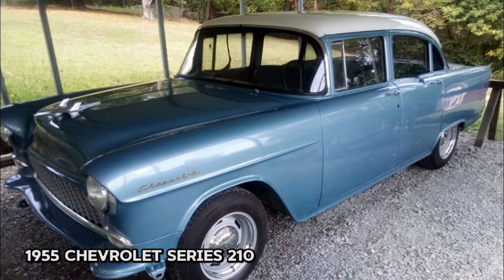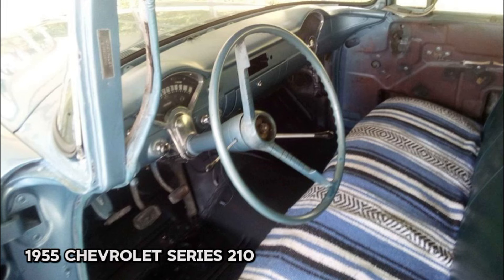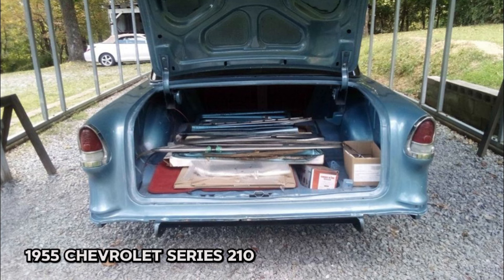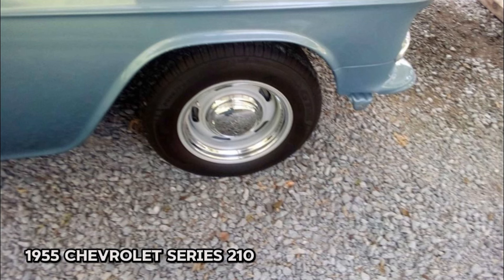Number four: 1955 Chevrolet Series 210, price $8,500. This four-door classic features the original 216 six-cylinder engine with matching numbers, showcasing a beautiful glacier blue and white exterior. With only 96,010 miles, this solid car runs great and has a smooth three-speed manual transmission on the column. The vehicle has undergone several updates including new undercoating, one-piece floorboards, a new gas tank with sending unit, new rear brakes, wheel cylinders and drums, along with fresh brake lines and a new gas cap lid.